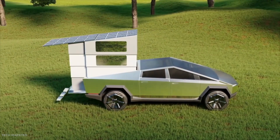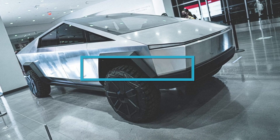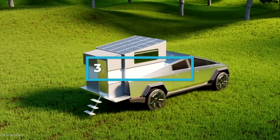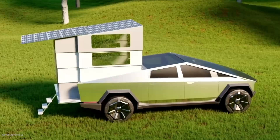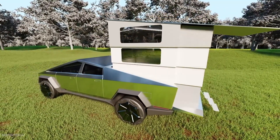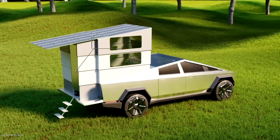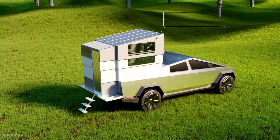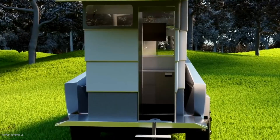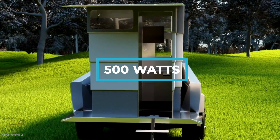It also has a dry weight of just 1,200 pounds, which is less than half of the Cybertruck's maximum 3,500-pound payload limit. When it raises up in a telescopic sort of way, it appears to double the height of the truck at full staff. The camper extends to the edge of the lowered tailgate and has retractable stairs that lead to a sliding upward door. There is also a retractable solar roof that extends beyond the edge of the camper, providing some shade for the entrance area and also generating 500 watts of power.